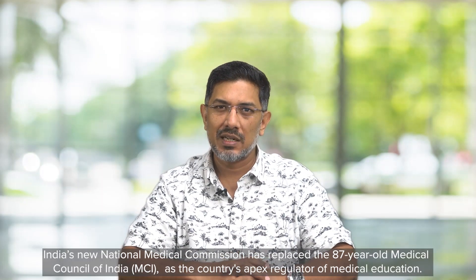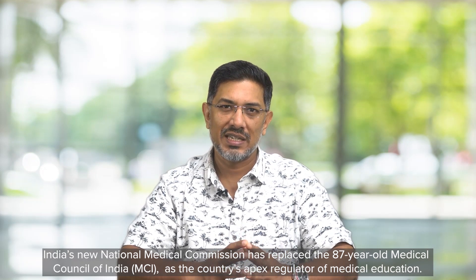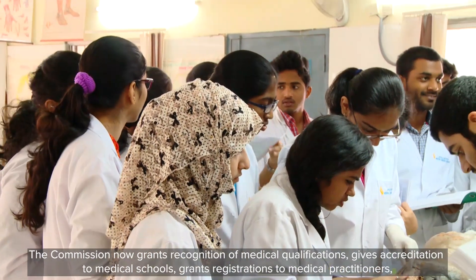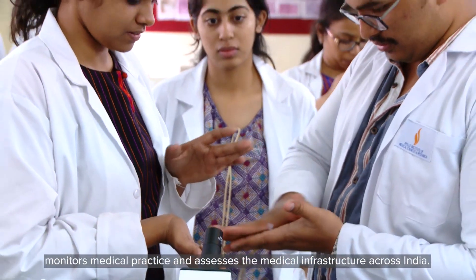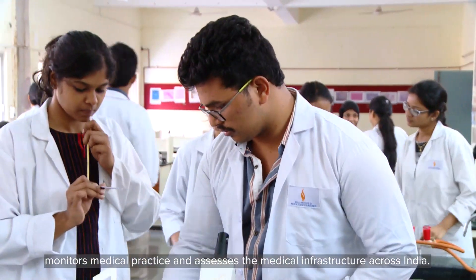India's new National Medical Commission has replaced the 87-year-old Medical Council of India as the country's apex regulator of medical education. The Commission now grants recognition of medical qualifications, gives accreditation to medical schools, grants registrations to medical practitioners, monitors medical practice and assesses medical infrastructure across India.